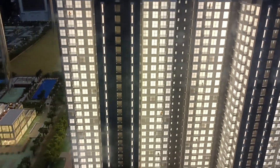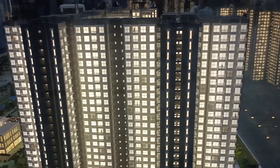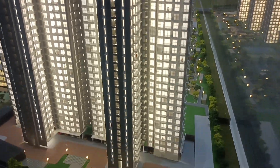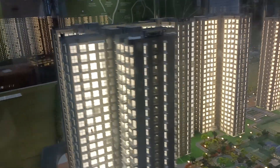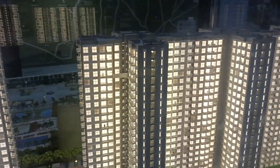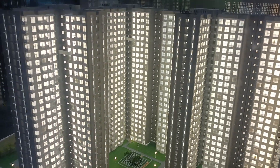Tower N is open for sale as of now. We have 1 BHK, 2 BHK Jodi, and 3 BHK Jodi apartments available for sale. Tower P and Tower L are the corner towers. K and H are also corner towers, while J, M, and N are the center towers.